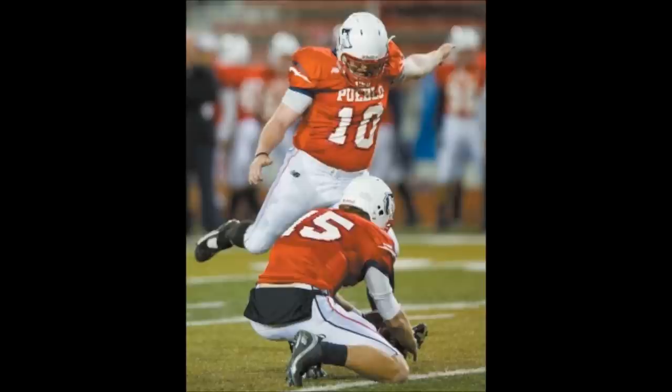Major now from the left hash mark, 40-yard attempt, try to get the Thunderwolves within one. Good snap, kick is on the way, kind of a low kick, but it sneaks through there. Not the best, but no style points on a field goal as long as it goes through the uprights — kick is good from 40 yards out, Thunderwolves down by one.